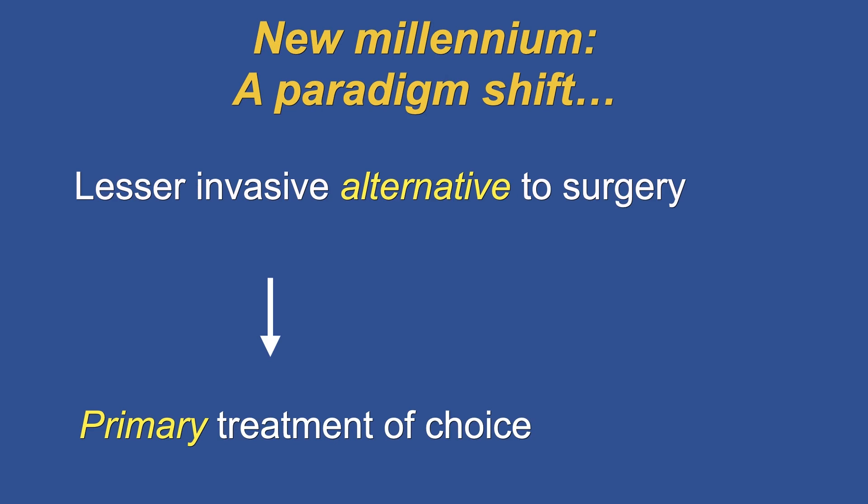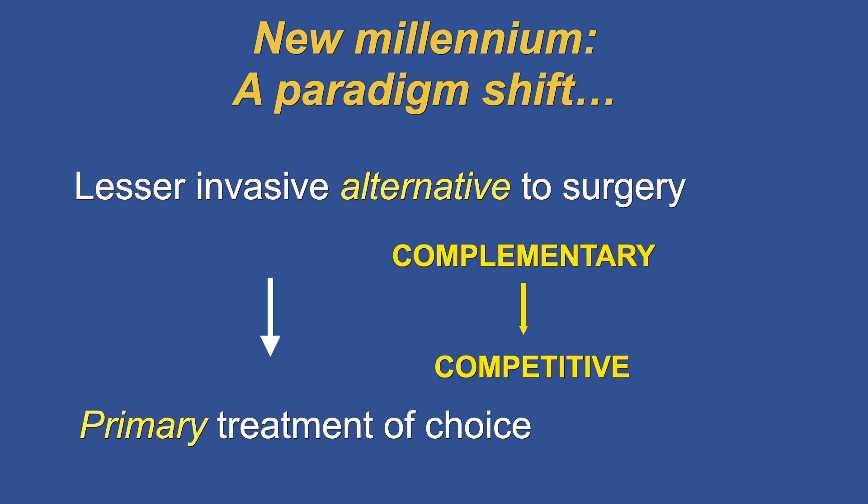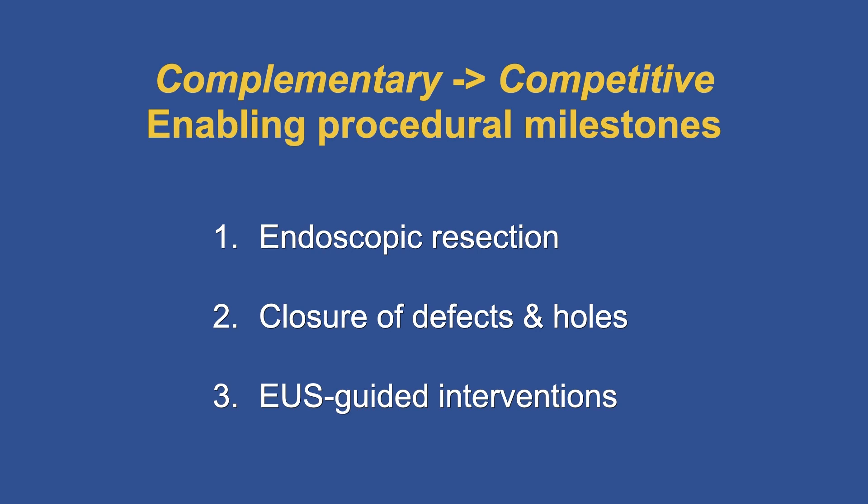But in this millennium, a paradigm shift occurred. We moved from using endoscopy as a lesser invasive alternative to surgery to introducing treatments that qualify as the primary treatment of choice — transitioning from complementary treatments to surgery to competitive treatments. To enable this transition, there are three key procedural milestones: endoscopic resection of neoplasia, closure of defects and holes, and EUS-guided interventions.